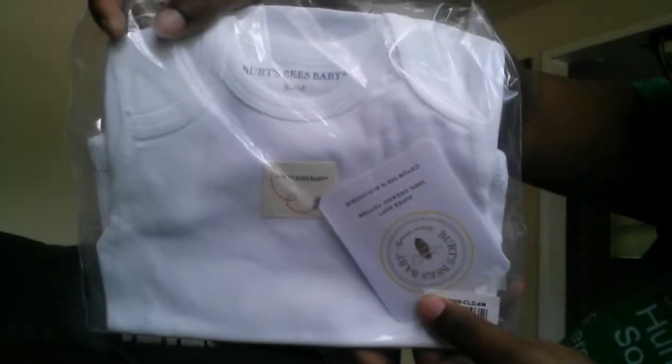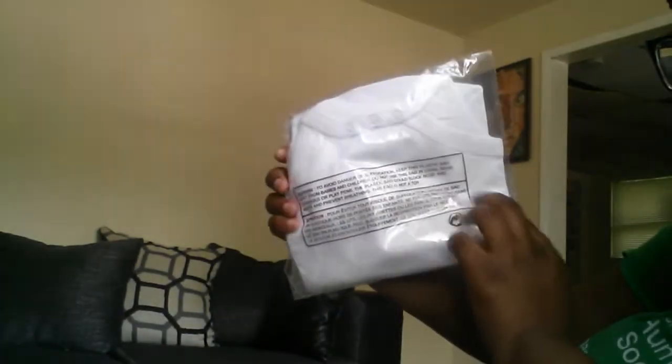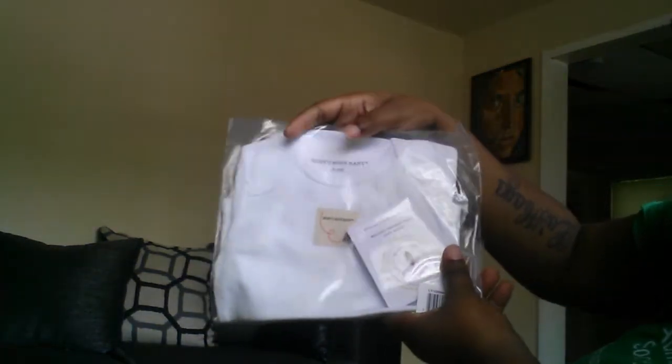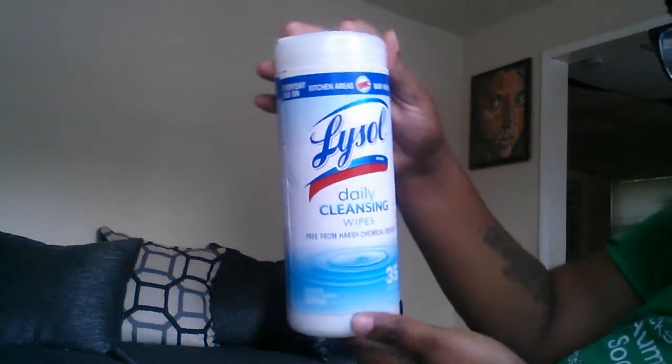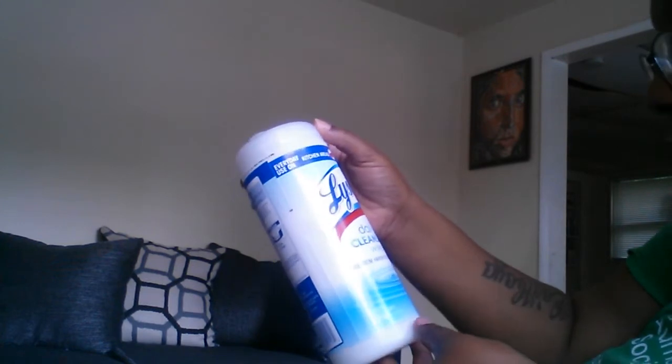Up next we have this onesie right here — forgive the lighting, whenever I hold up something white it kind of kills off on the camera. It is a Burt's Bees baby onesie, super cute. I mean we've all heard of Burt's Bees, but I didn't know they were making baby items — I thought they were just chapstick and stuff. This is a size three to six months.